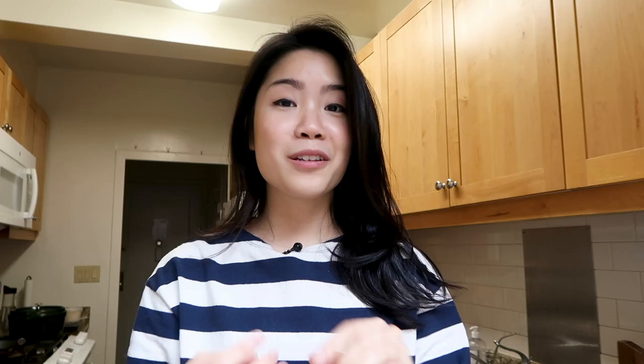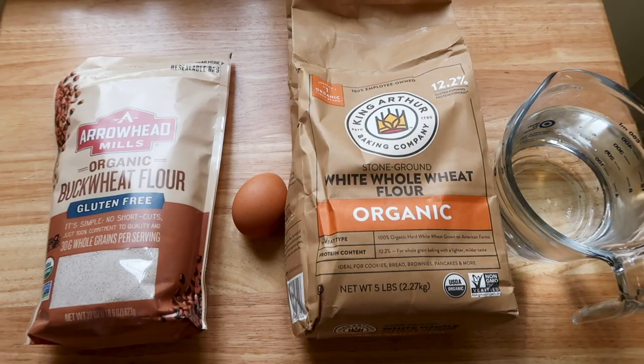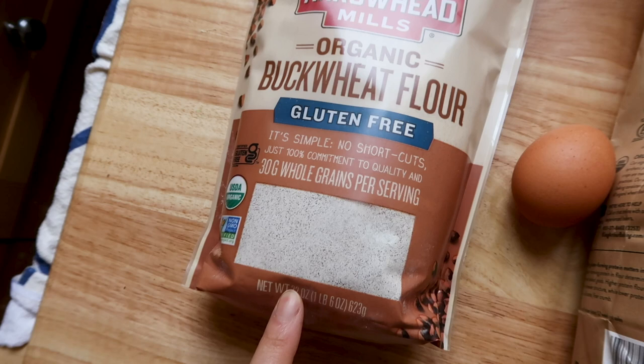When we talk about pancakes in France, the first thing that comes to mind is usually crepes — the dessert kind. This one I'll be making today with buckwheat flour is actually a very popular and more traditional savory option. I'm really curious to know how this is going to taste, because my experience with buckwheat flour has mostly been with soba. The recipe I'm following is from Alex, who is also known as French Guy Cooking — he did a video on this a couple years back. The ingredients are pretty simple: buckwheat flour, an egg, some whole wheat flour, water, and salt.